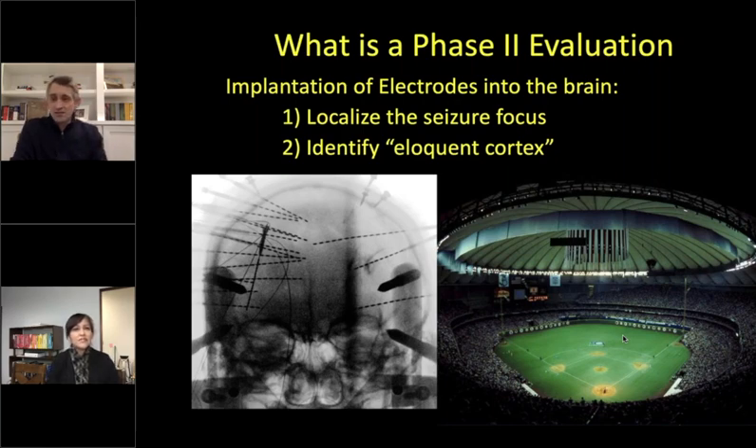Do all children need a phase two evaluation — can you sometimes proceed to surgery after just a phase one? Absolutely. About 50% of patients after a phase one evaluation are able to go right to surgery. These are typically patients with a lesion clearly identified on MRI, such as a brain tumor or a cavernoma — a vascular anomaly that causes seizures. If imaging abnormalities and phase one findings are consistent, patients can often go directly to surgery.